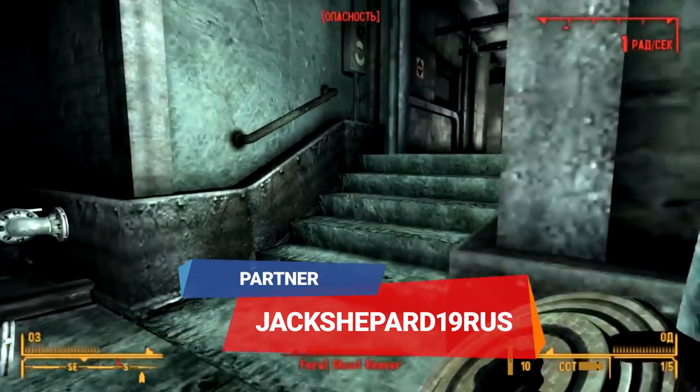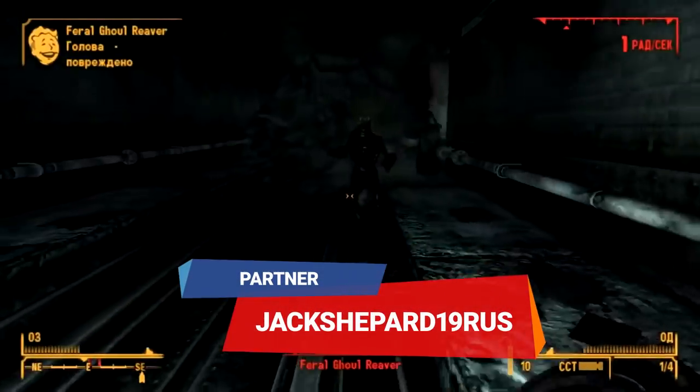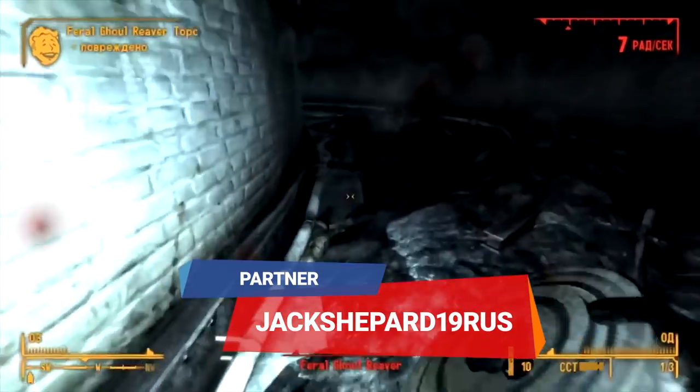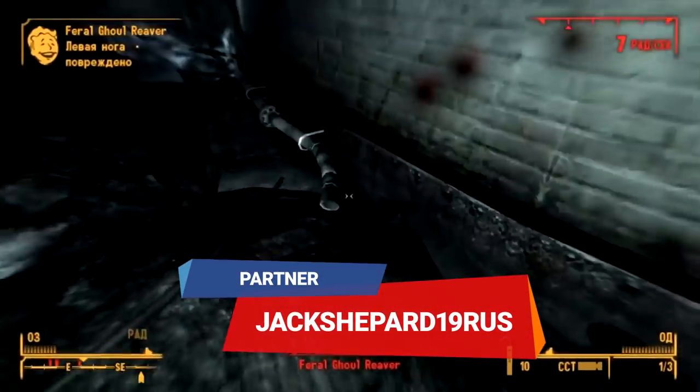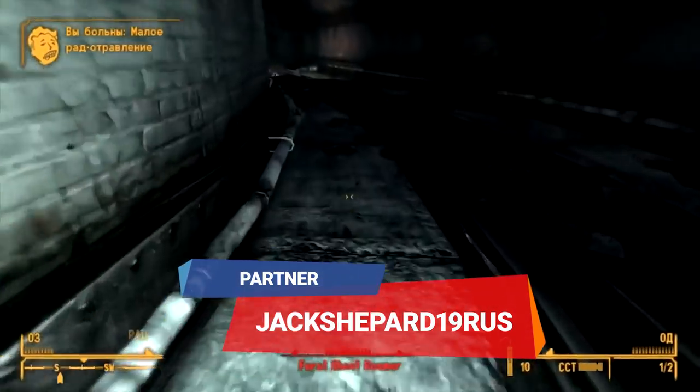Depending on your choices, you can either join one of the factions, or be the wild card with your own ways of bringing order to the wasteland. As a result, you can experience multiple, completely different endings, giving the game great replay value.